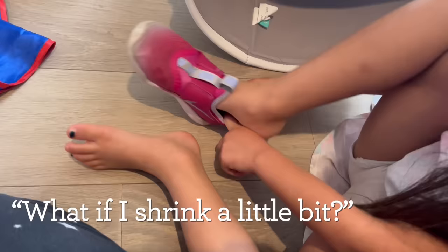Before we start, one question: should I involve Tess? She asked what if she shrinks a little bit — but no, this was going to be a solo job. Here we go.